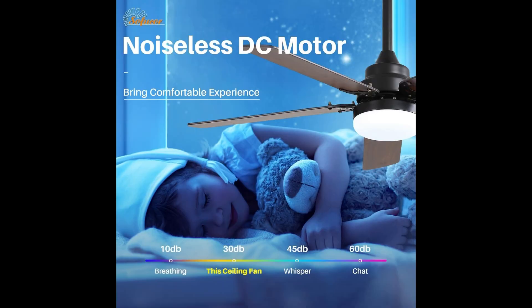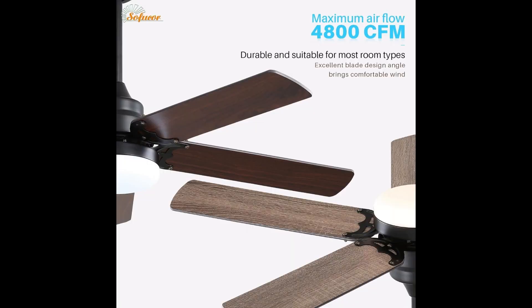Installation is a breeze with the included 2 down rods, allowing for a 15-degree angle adjustment. Suitable for areas ranging from 160 to 400 square feet, this all-weather fan is as versatile as it gets, and you can even install it without a boom. The included remote control features 1, 4, and 8-hour timing functions, a natural wind setting, 1-key reverse function, and 6-speed adjustment. Separate switches for the light and fan keep things organized, and the remote comes with a pendant for easy wall placement.